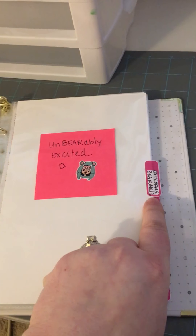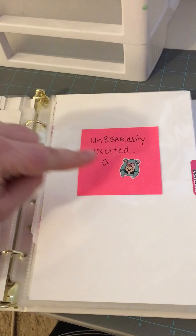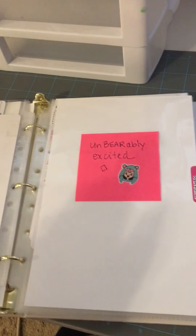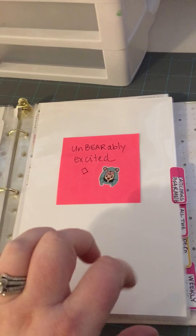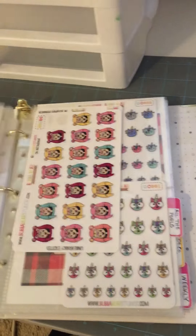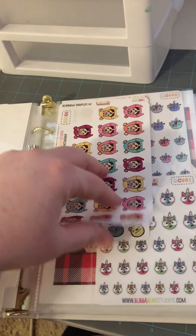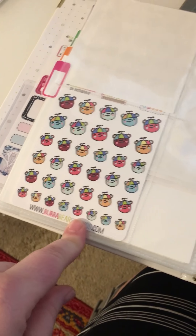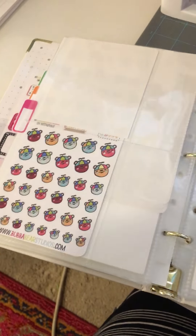This one is for catacorns and bear emojis. Waiting on unbearably excited gal — I did a trade with another awesome posse gal, and so that's on its way. And then I've got some of the unbearably excited gals. I have bear emoji samplers, catacorns, more bear emojis. I love these ones with the little propeller hats.